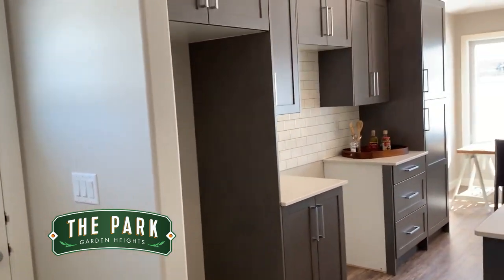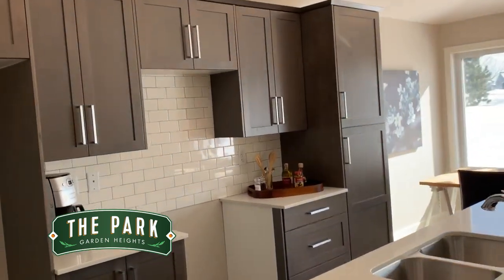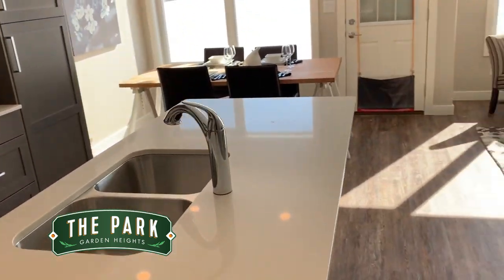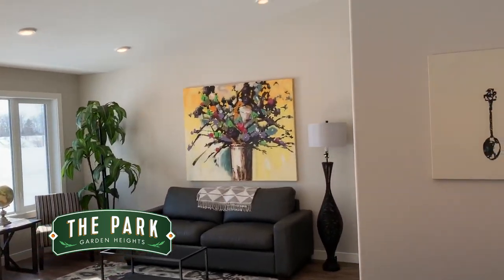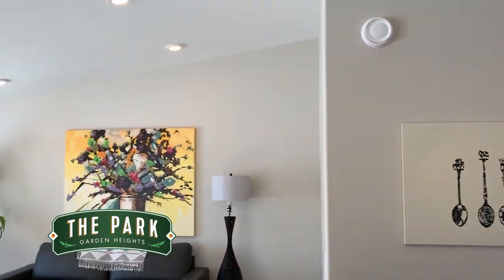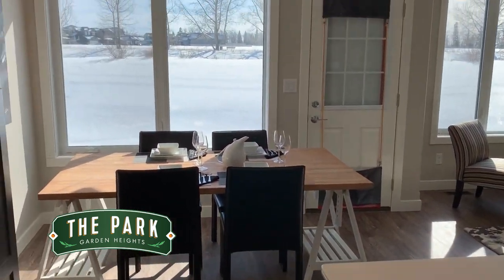Here's a little tour of our double car garage bungalow called the Terra Nova. Right into your kitchen, from there you're open to the dining room, beautiful living room, vaulted ceilings, and huge windows facing south with lots of natural light in through here.